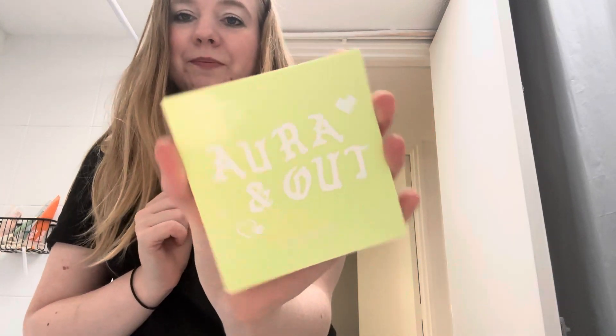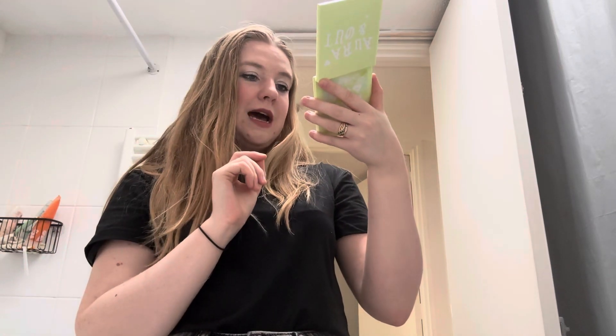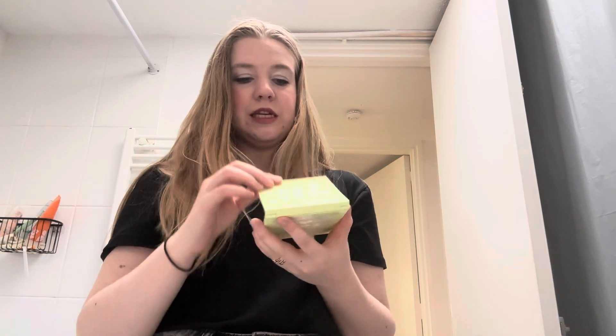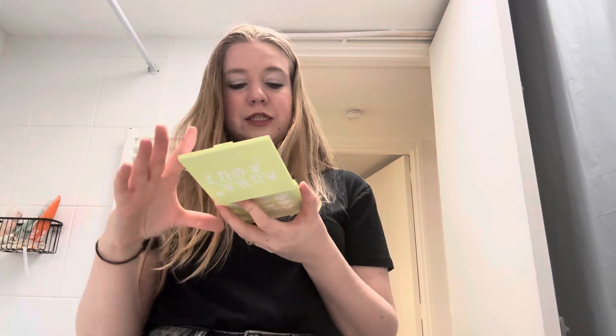Next is the Aura and Out Colourpop eyeshadow palette. This one has two beautiful blue shadows: Vibes and New Age. They're really pretty, so I'm going to try and use those two. I used to use this palette so much when I first got it, and then that's what happens — you keep buying new palettes and your old ones get pushed aside. I want to try and get back into using this one because it was really pretty.